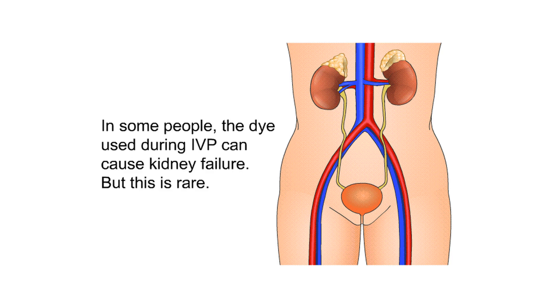In some people, the dye used during an IVP can cause kidney failure, but this is rare.